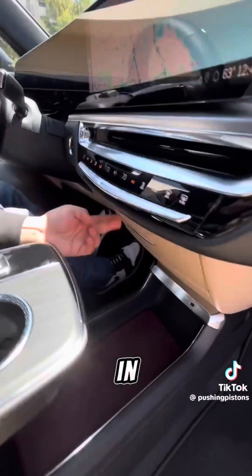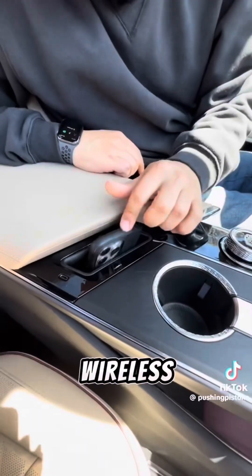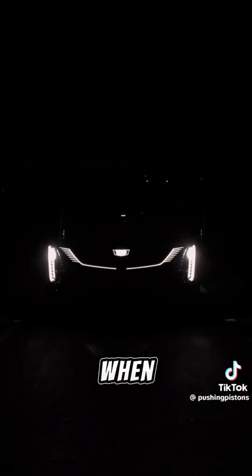You get this leather tray that slides in, leather on the shelf, two cup holders, and you can slide your phone into the wireless charger down here. I take this styling over a Tesla because at night it uses over 700 LEDs to give you this really cool animation when you approach the vehicle.